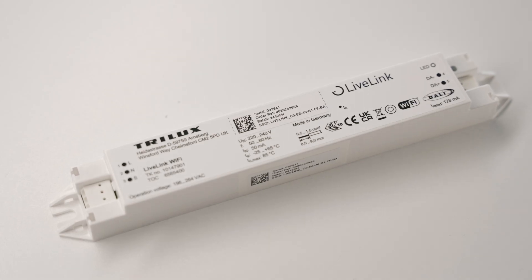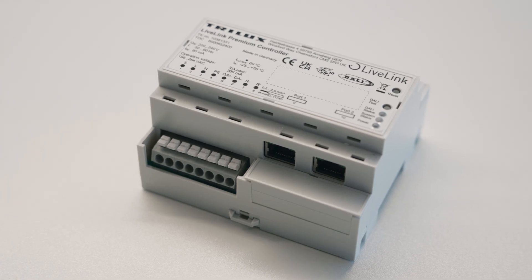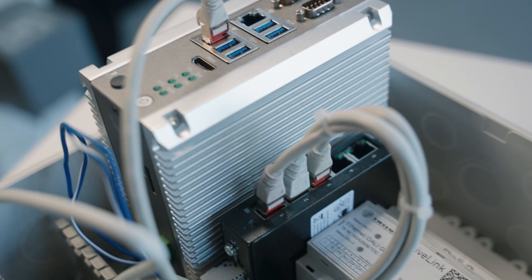We have the LiveLink controller for small projects, the LiveLink Premium controller for mid-sized projects, and the LiveLink Premium server for large projects. As you can see, we differentiate between LiveLink and LiveLink Premium. LiveLink with the small controller is for smaller, self-sufficient projects. From the Premium controller level upwards, you can scale the system and expand it as required up to the size of the Premium server for the really big projects.